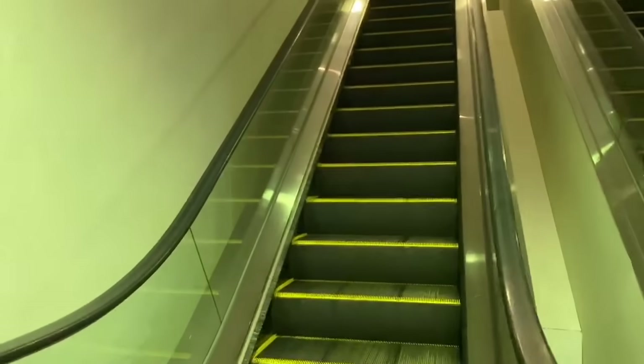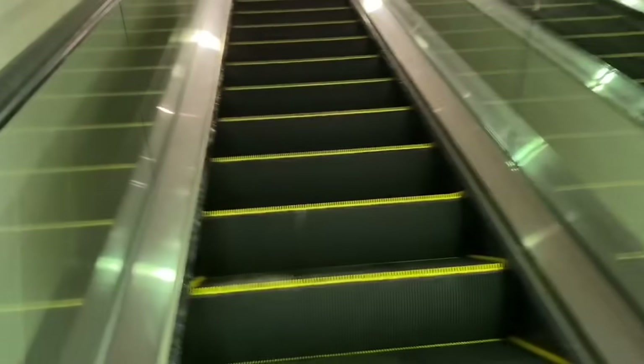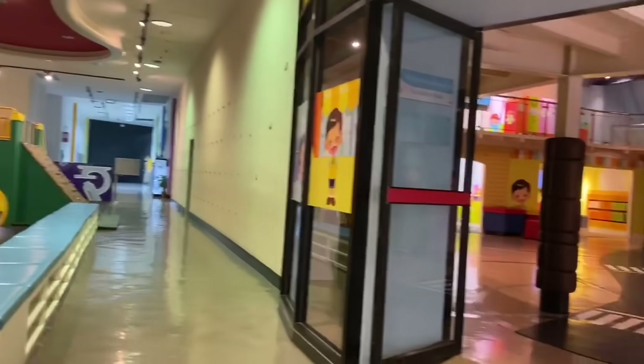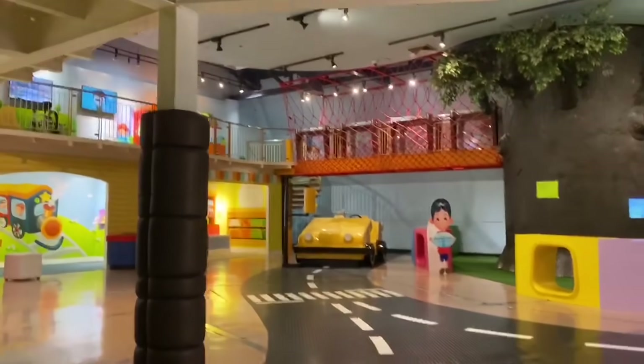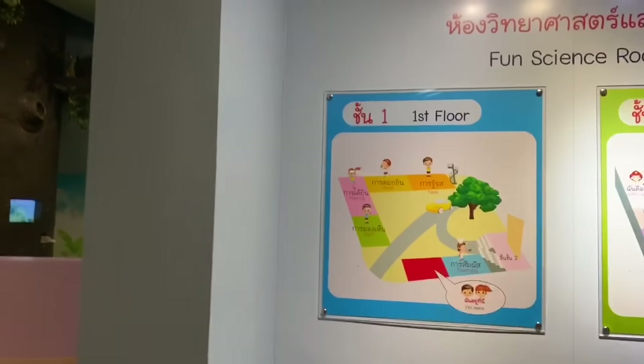Going upstairs, there is a small fun science room for children under the age of eight years. They can have a lot of fun here with some interactive experiments.